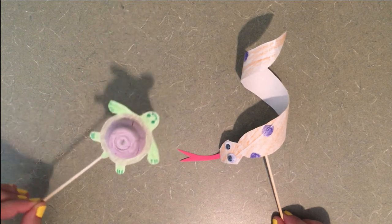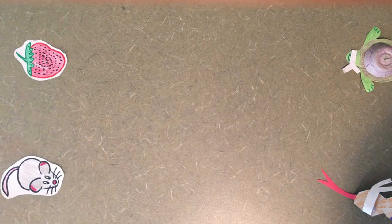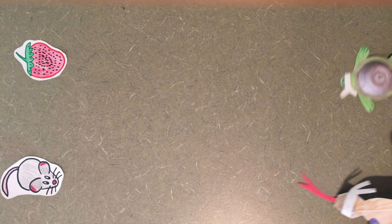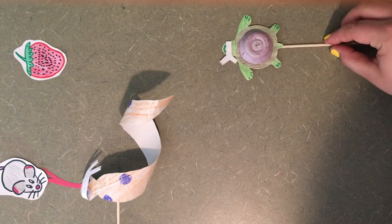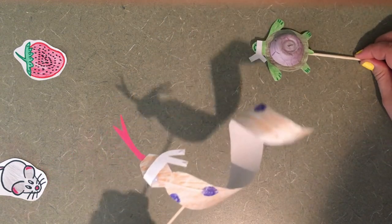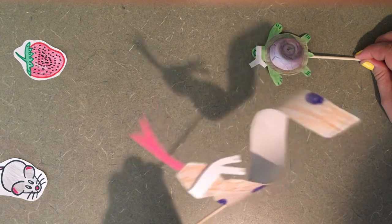This is the smell challenge. You've both been blindfolded, and you have to find your food only by using your sense of smell. Ready, set, go! Sanny wins! How are you so good at that, Sanny? Snakes smell with their tongue and have a great sense of smell.